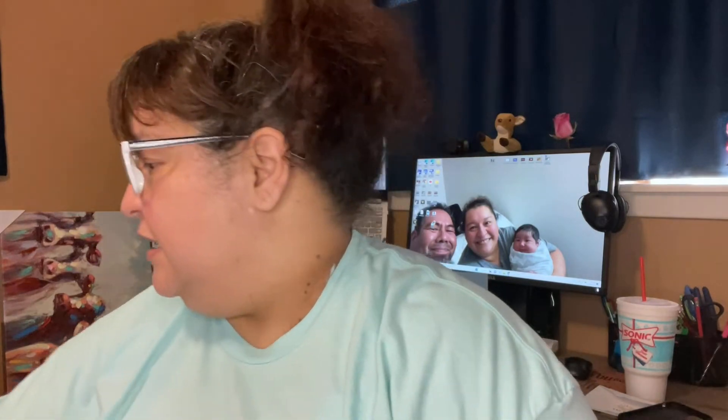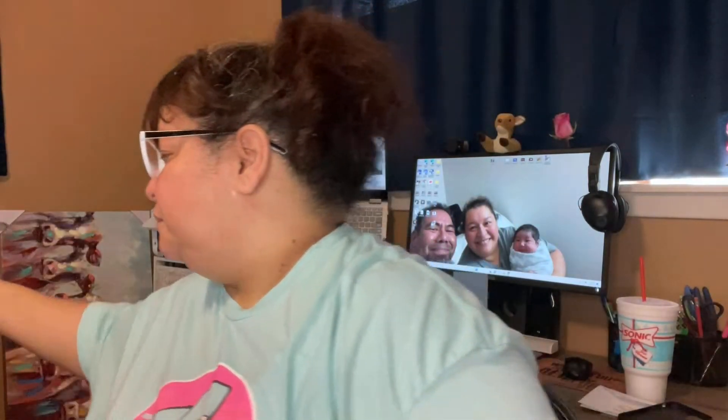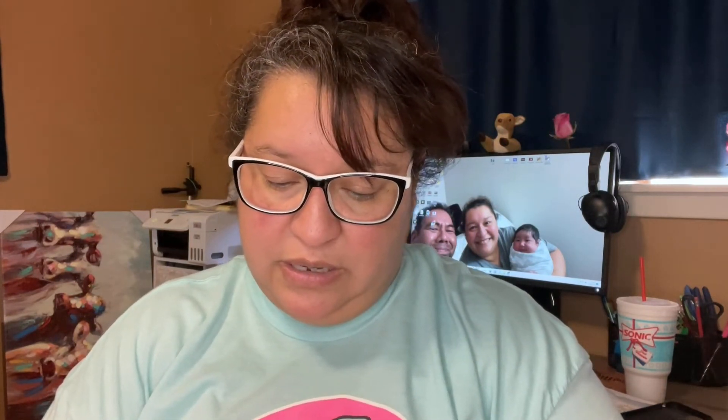I also bought these gift bags — it's a three-count pack, sparkly, and I love sparkly. The original price was $3.99. These were also on a half-off sale and I paid $1.99 for those.